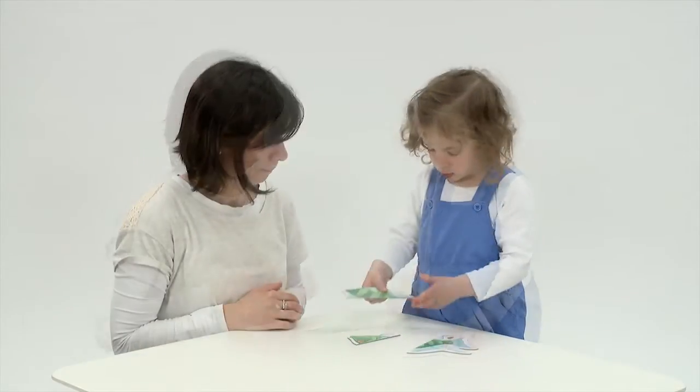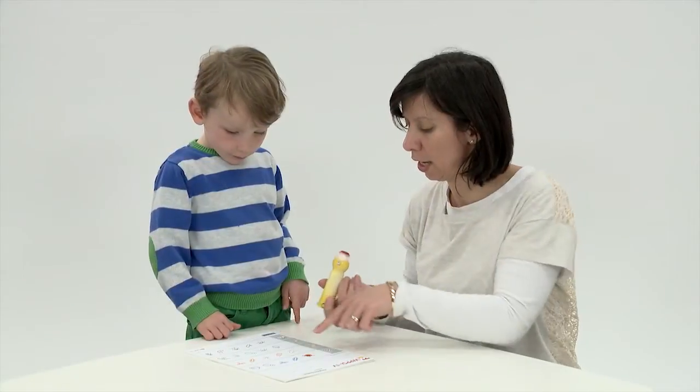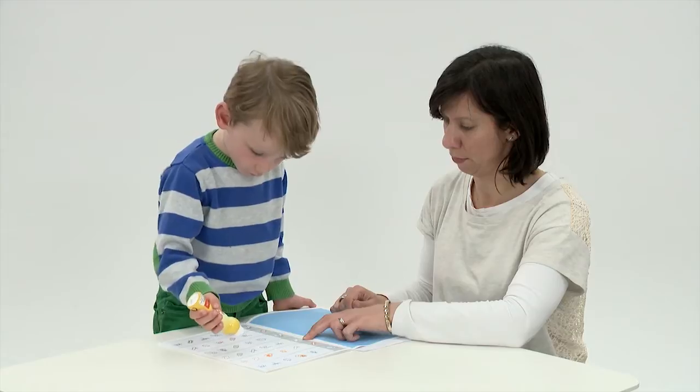We've included demonstration, sample and teaching items whenever possible, to explain and illustrate a task. And with ink dabbers, children will now use an ink dabber to indicate responses on processing speed subtests. This reduces fine motor demands and can increase motivation.